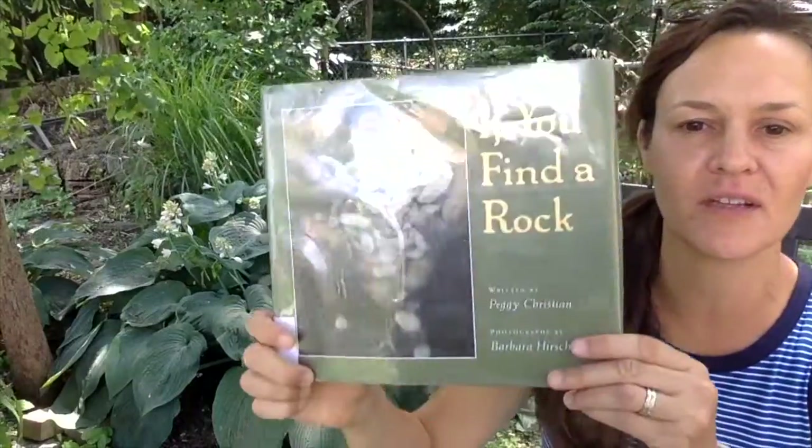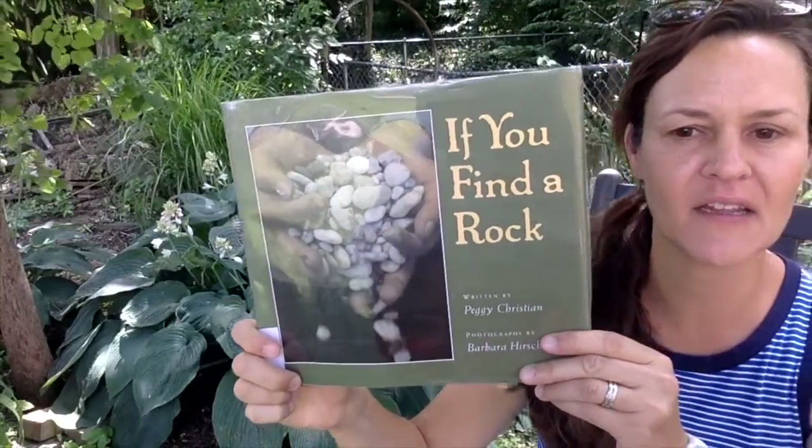My name is Miss Becky. Some of you might know me from the ECC, and I'm here to share a video with you about some nature. At the ECC we spend a lot of time outside in nature looking at rocks, playing with sticks, inventing lots of creative ways to play or design with different things in nature. I know that a lot of kids like to play with rocks, so I found some great rock books to share with you. Today this one is called If You Find a Rock.